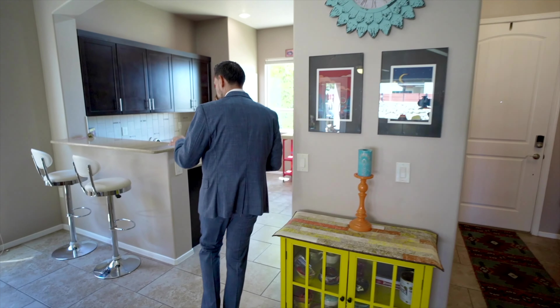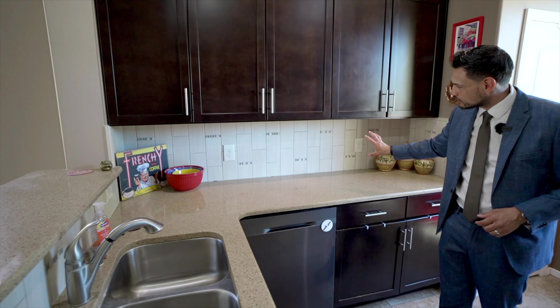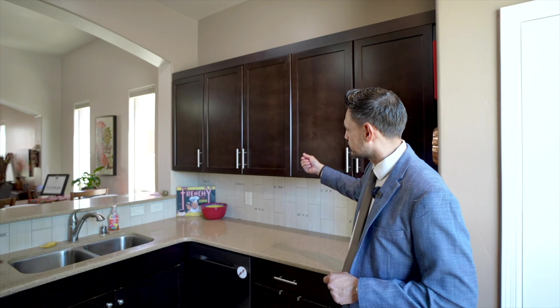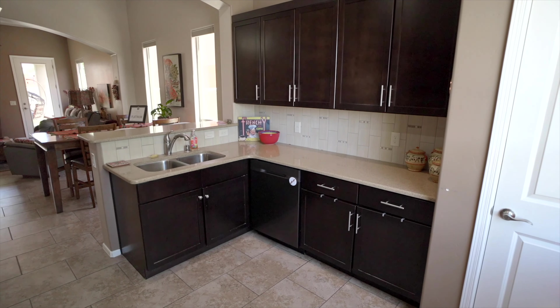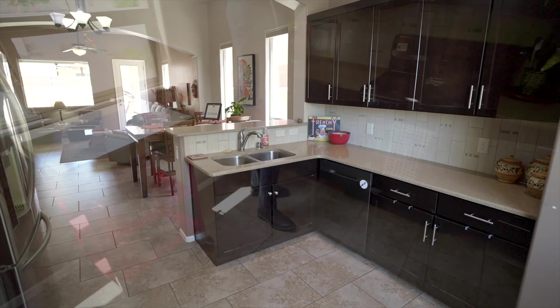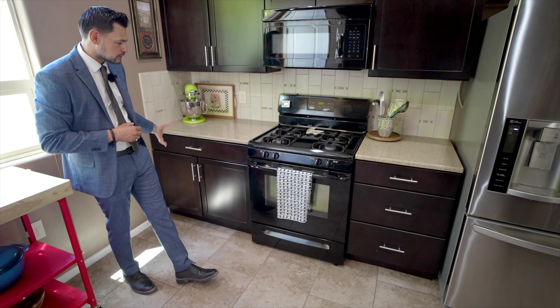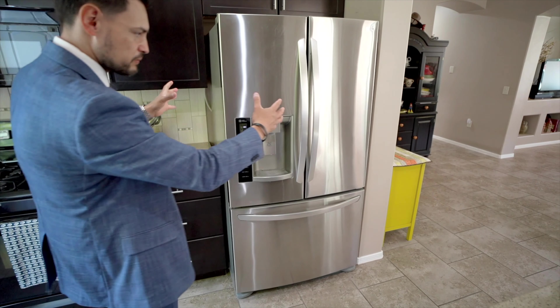Let's look at the kitchen. Quartz countertops, really nice, a double sink, and a very nice tile backsplash. The cabinets have a really nice dark tint and the hardware is very elegant. On this side you have a double-sided kitchen with a microwave vented to the outside, a really nice backsplash, matching cabinets on top, and a very big fridge.